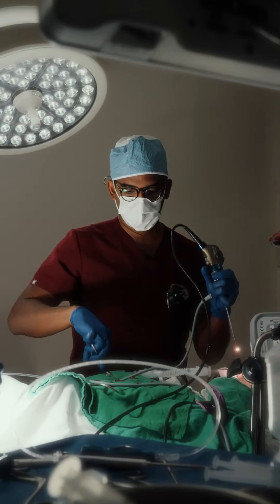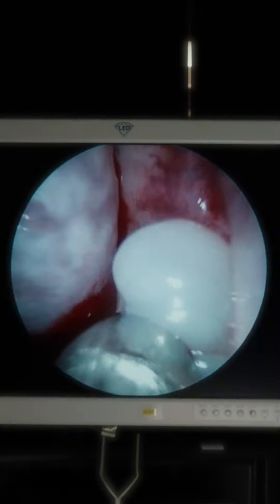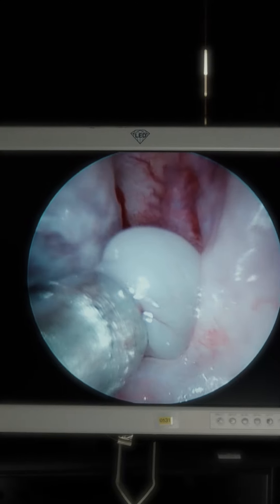This is a really interesting case — a patient who came to me from out of town complaining of some facial pressure on the left side of his face.